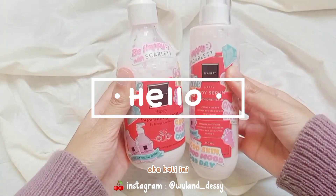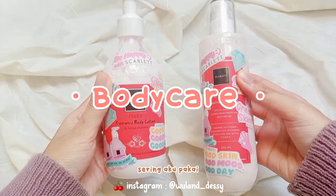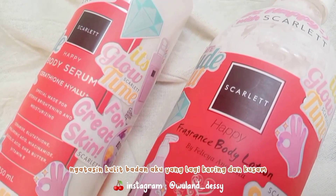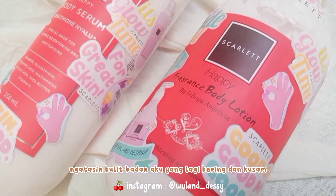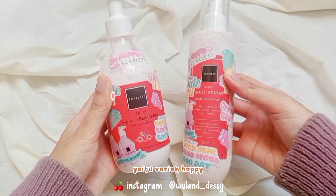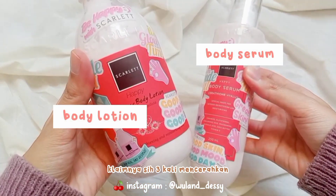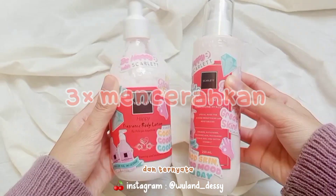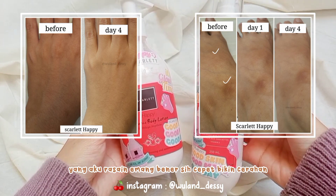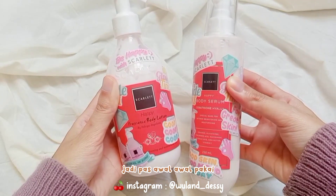Assalamualaikum guys. Kali ini aku akan share body care yang beberapa hari ini lagi sering aku pakai dan aku suka banget, karena cukup cepat ngatasin kulit badan aku yang lagi kering dan kusam. Yaitu produknya Scarlet Whitening yang varian terbarunya, varian Happy. Aku pakai body serum dan body lotionnya. Klaimnya 3 kali mencerahkan, dan ternyata yang aku rasain emang bener, cepet bikin cerahan kulit badan aku yang lagi kusam, dan lembabnya pun langsung kerasa juga.